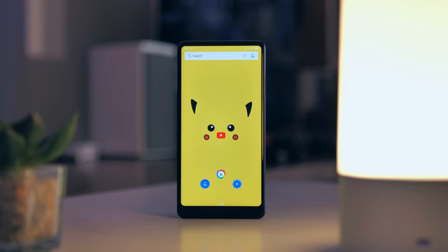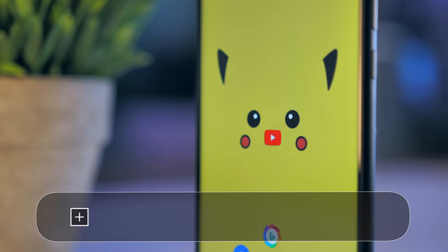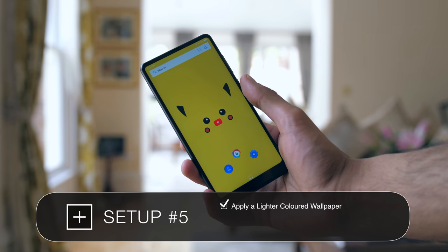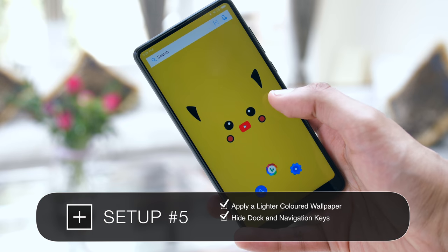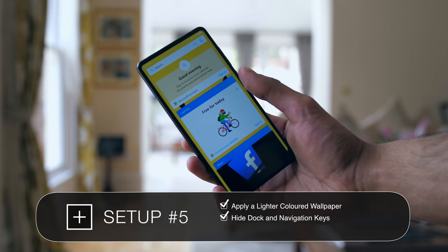Most modern phones are coming by default now with beautiful large 5.5 inch plus displays, and the best way to emphasize this is to provide space. Applying a lighter colored wallpaper can bring attention to the size of the display, and hiding the dock at the bottom as well as the navigation keys not only gives you more space but also forces you to be more creative with how you are placing the icons. Getting rid of the dock doesn't mean you're losing functionality.